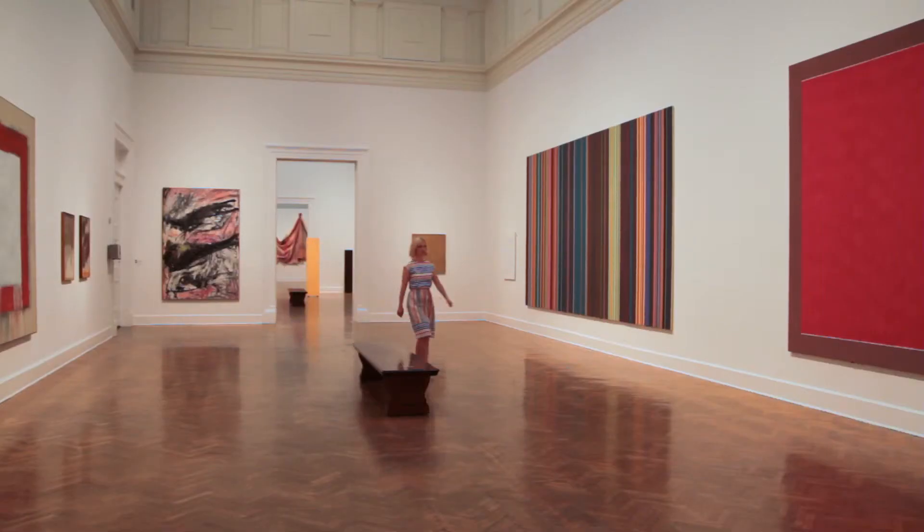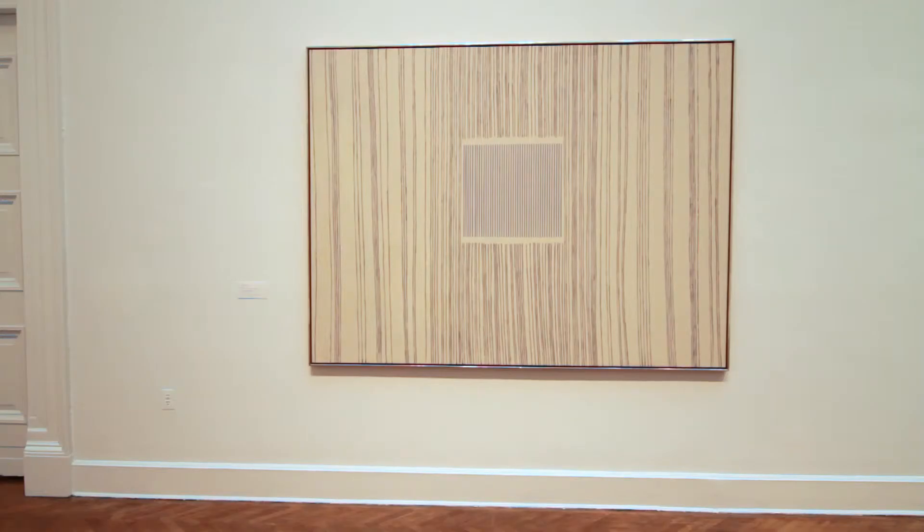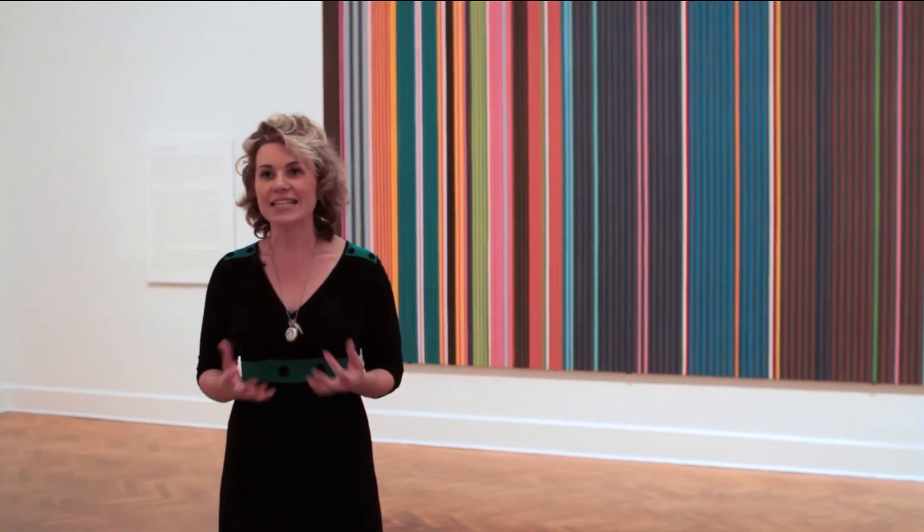We have 10 paintings by Gene Davis. He was a teacher here at the Corcoran and he was also an exhibiting artist. With these paintings, what's so beautiful about them is that you'll never experience them in the same way twice. You can sort of enter the painting through one colour and then let your eye take you through the picture.